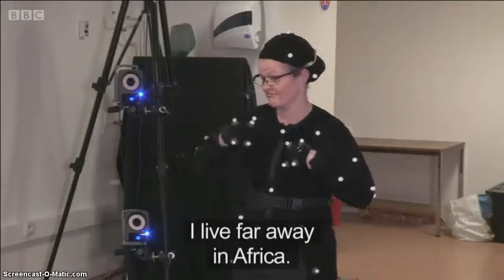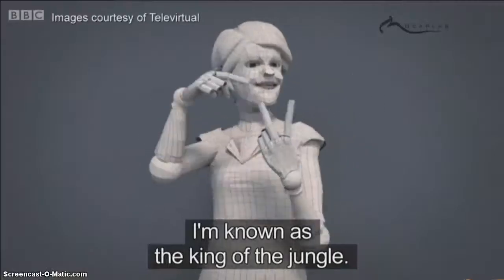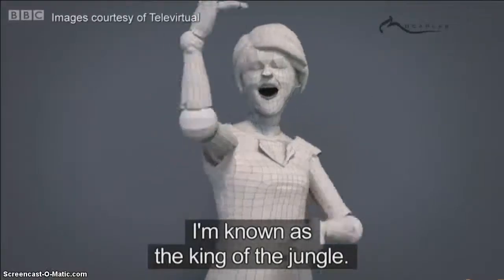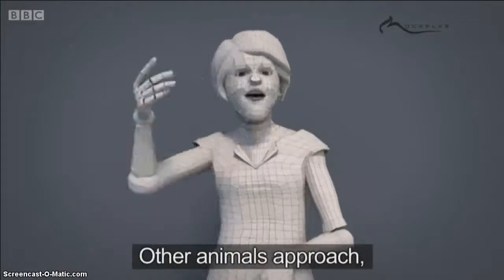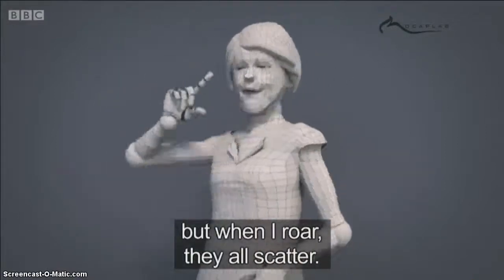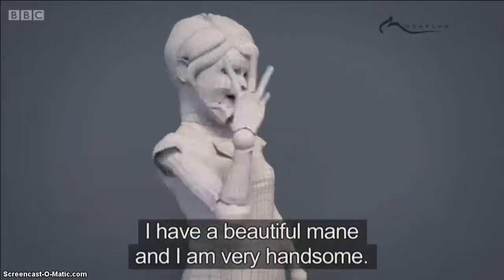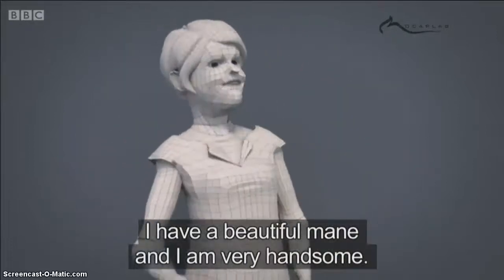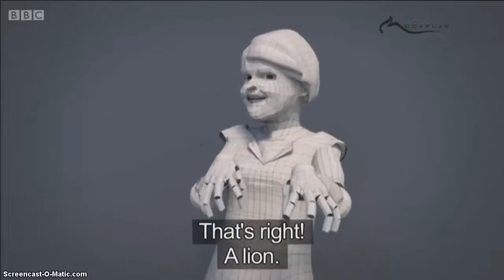I live far away in Africa. I am known as the king of the jungle. Other animals approach but when I roar they all scatter. I have a beautiful mane and I am very handsome. What am I? That's right — a lion.